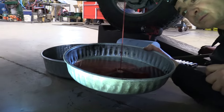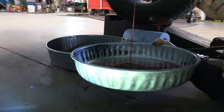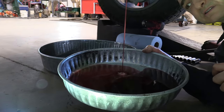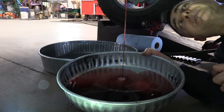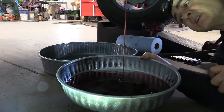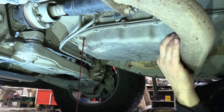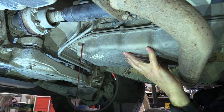The fluid's draining out — doesn't look too terrible, still has a red color to it. The owner is complaining of some shuddering, so we're going to put in the Amsoil and that usually knocks the shuddering on the head and takes care of it. We'll let this drain out and then go ahead and take all the bolts out — 10 millimeter head — pull that pan down and be back with you.